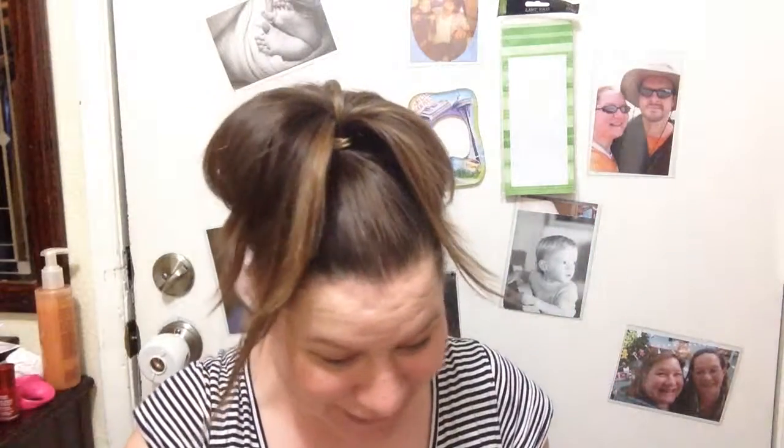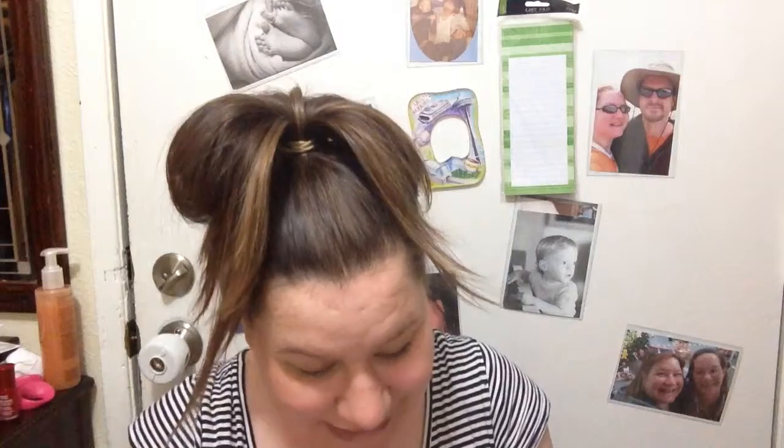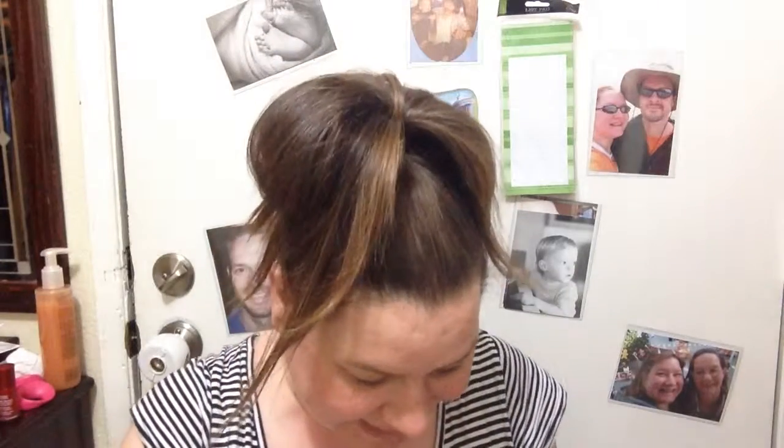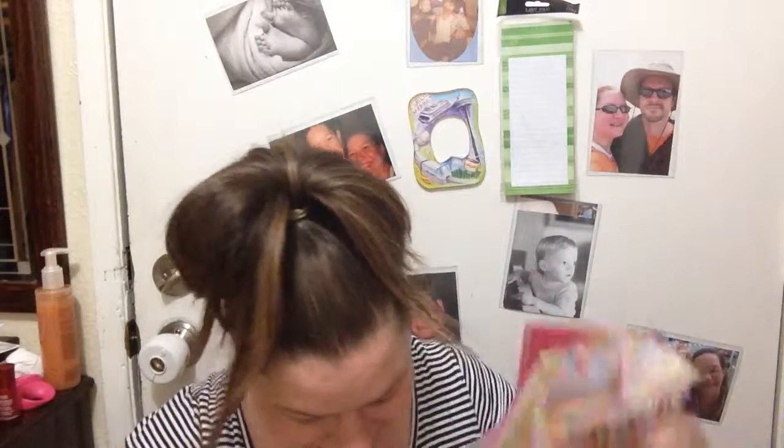Look — another notepad! This one's pink for girls. I like this one a lot too — it's got flowers, little designs. I really like this; it's soft and fluffy. It's so pretty, thank you so much! More paper!